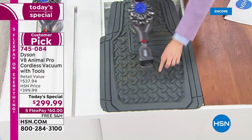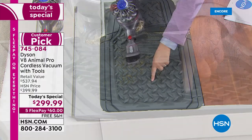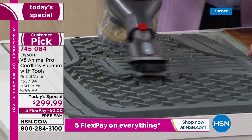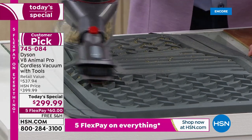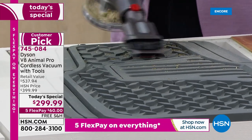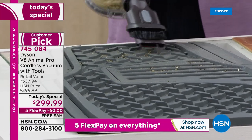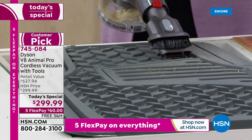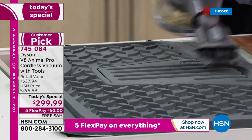That's why people love it, and that's why it's a customer pick online at hsn.com. The only difference between everywhere else and us is that you're going to pay less if you buy it from us today. Up and down this great country, people will go out and buy a Dyson V8 in lots of great retailers, but they're going to pay $400 and you're going to pay less than $300.